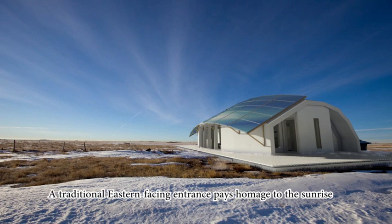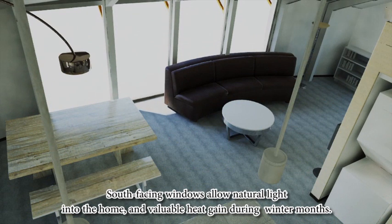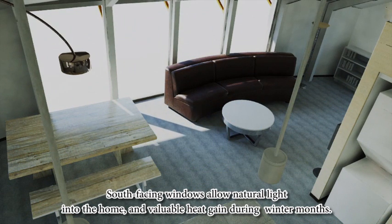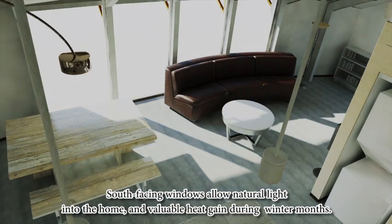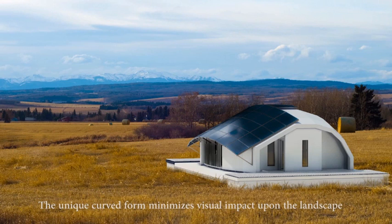A traditional eastern-facing entrance pays homage to the sunrise. South-facing windows allow natural light into the home and valuable heat gain during the winter months. The unique curved form minimizes visual impact upon the landscape.